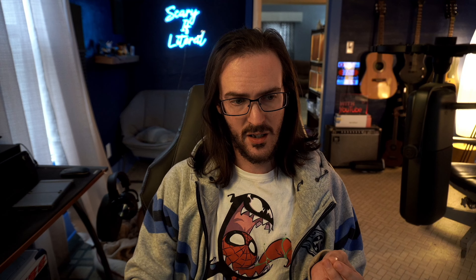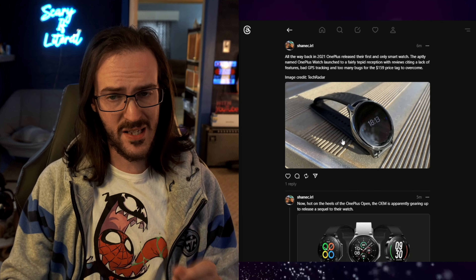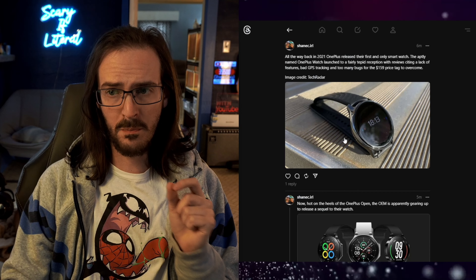This morning though, we do have news coming from MySmartPrice that a OnePlus Watch 2 is coming. Let's take a look at this Threads thread that I posted just a few minutes ago — this is of course the original OnePlus Watch.